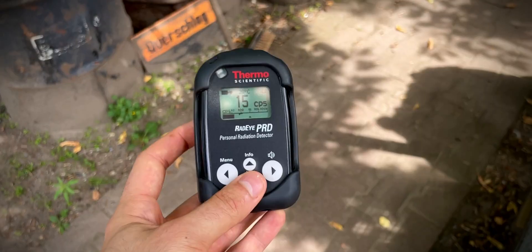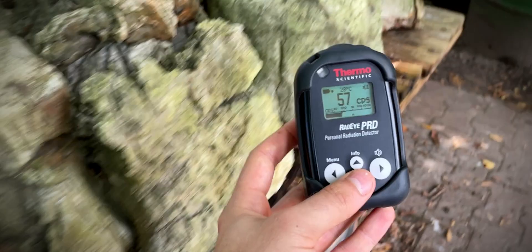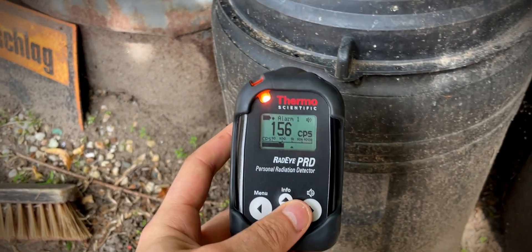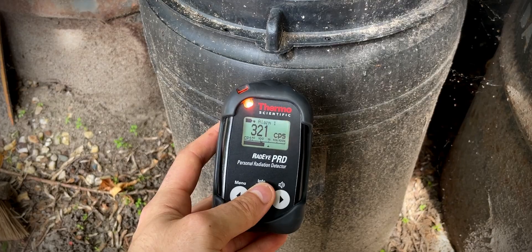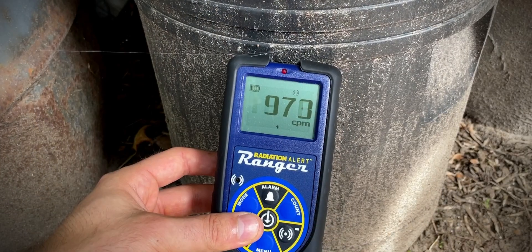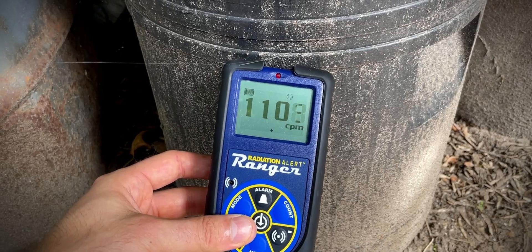While walking around the aisles, suddenly the alarm on my Radei got triggered, and after checking a few different rocks, I realized that the radiation wasn't coming from any specific mineral, but from one of the barrels. After talking to the staff members, it turned out that most likely they contain monazite sand. Monazite is another radioactive mineral which I covered in a previous video — it is one of the main sources of rare earth elements, and it also contains thorium, which makes it radioactive.